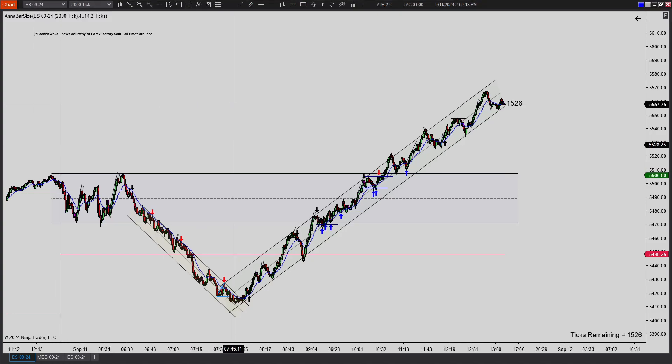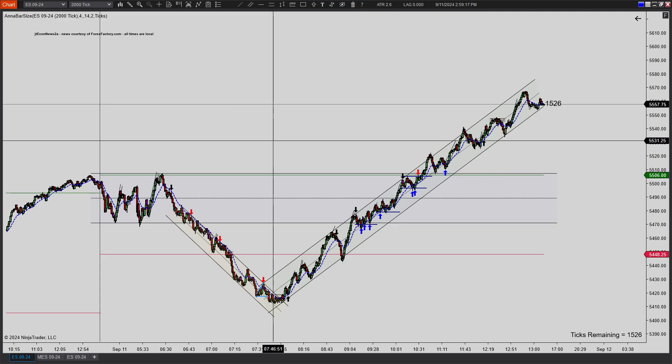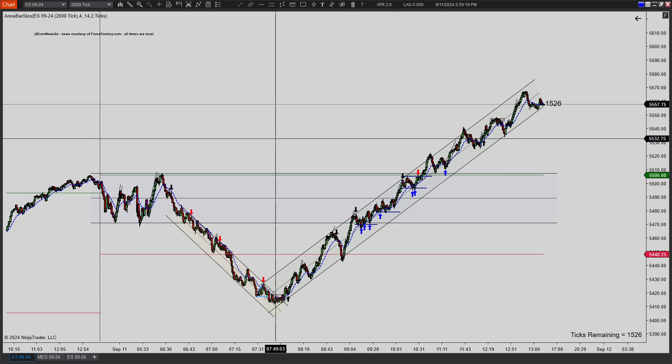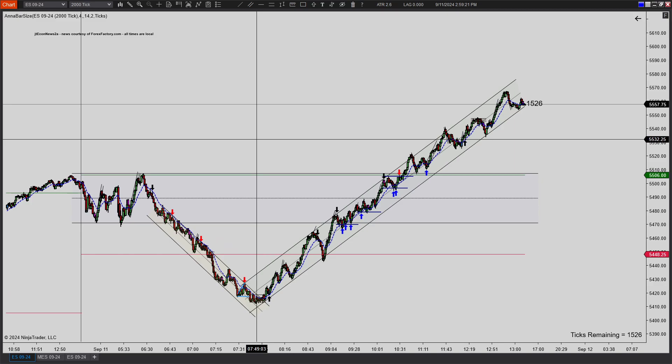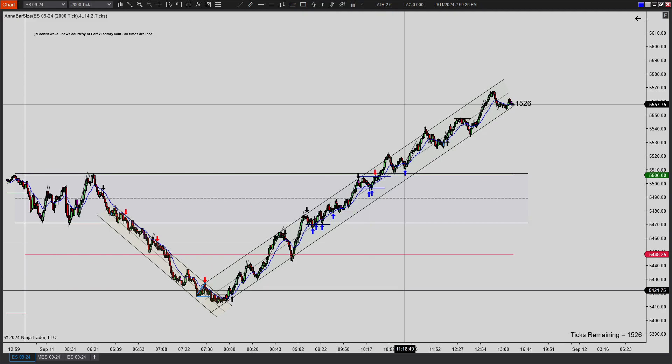Hello everybody, Zeph here with Zeph's Trading. Hope you guys are doing well today. September 11th, 2024 — this will be our chart lesson for today. Crazy recovery. Probably the second best day I've ever seen for trades for the PAT system. Awesome day. A lot of trades here.